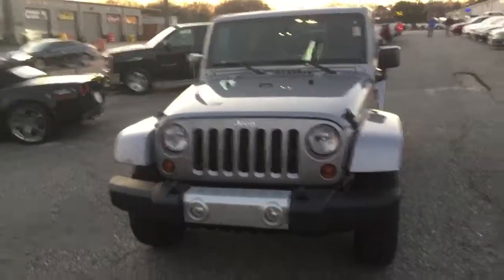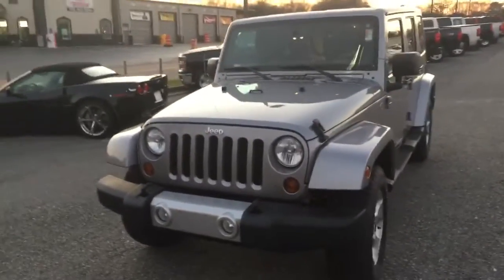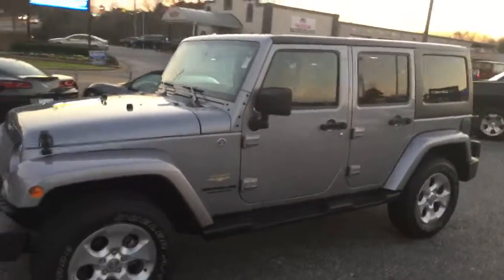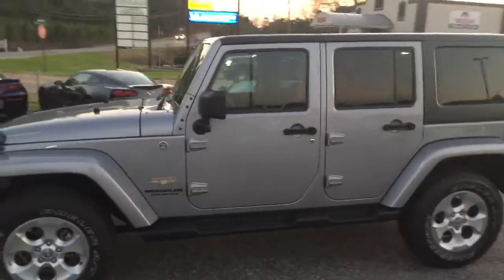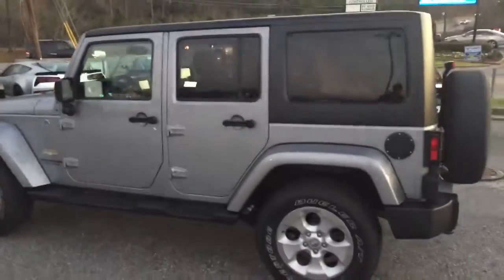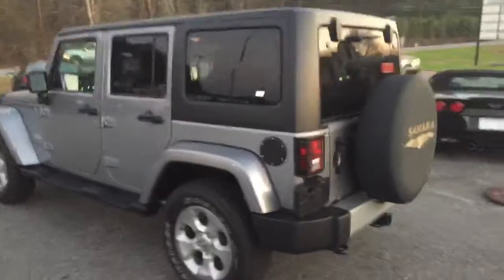Alright Mr. Prince, here it is. It's a 2013 Jeep Wrangler. I know you wanted one for your daughter that had a little bit more options — this one does. It also has the hardtop, which I know you were pretty big on.